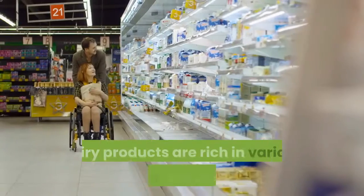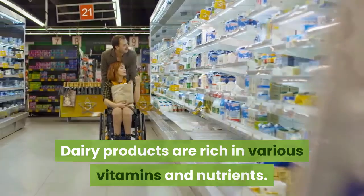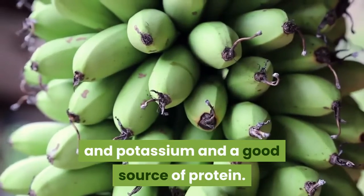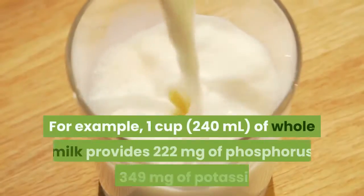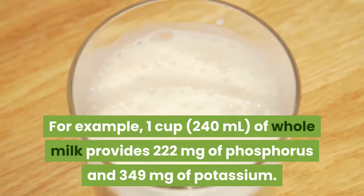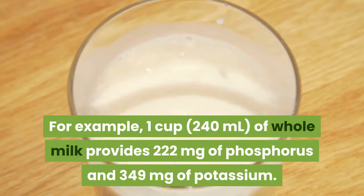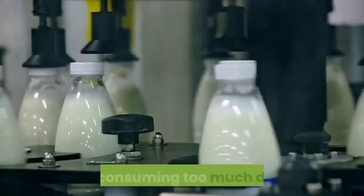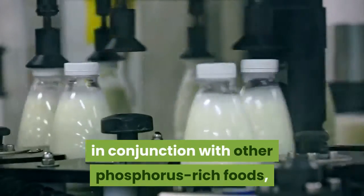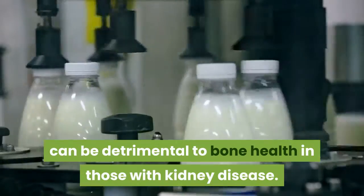4. Dairy. Dairy products are rich in various vitamins and nutrients. They're also a natural source of phosphorus and potassium, and a good source of protein. For example, one cup (240 milliliters) of whole milk provides 222 milligrams of phosphorus and 349 milligrams of potassium. Yet consuming too much dairy in conjunction with other phosphorus-rich foods can be detrimental to bone health in those with kidney disease.